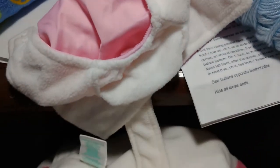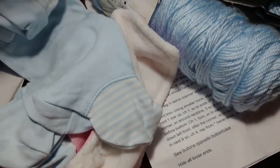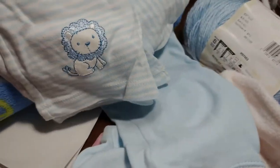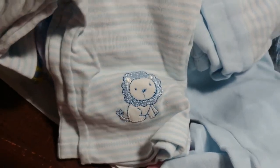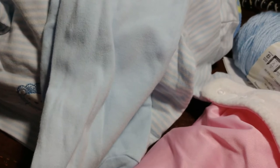What else do we got? Oh, here's an outfit — with a little lion, oh man, that's cute. Little pants to go with it. I know I'm everywhere, guys, sorry. I kind of forget how much you rely on tripods.